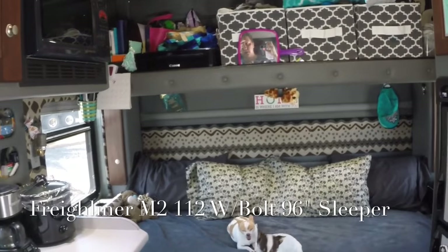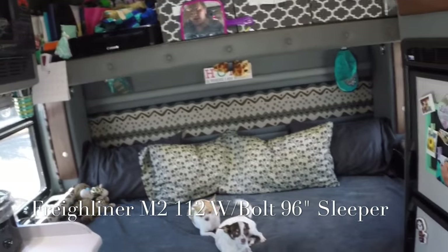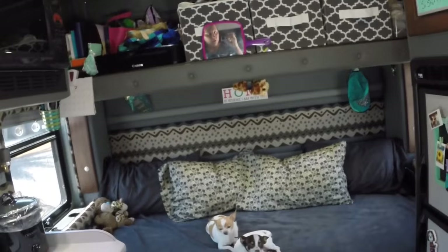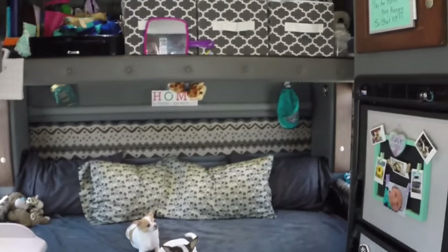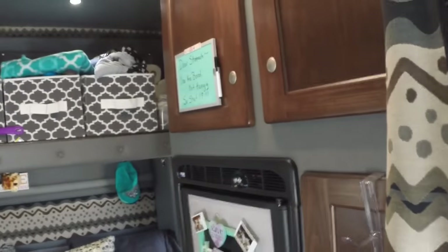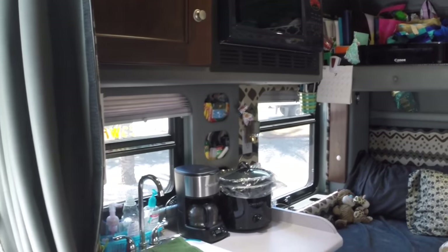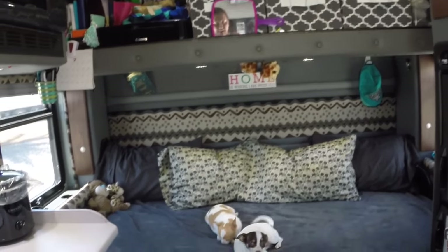Here is the actual sleeper. Just so y'all know, we drive a Freightliner M112 — it's not a big 18-wheeler, it's a 40-foot box truck or straight truck. We do have a 96-inch custom sleeper on this truck, and this is why we're able to stay out two and a half to three months at a time. It's like a little home away from home, almost like a little RV. You can see our little babies back there on the bed.